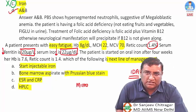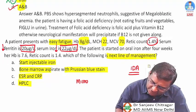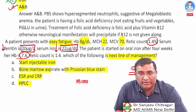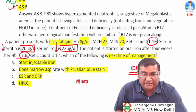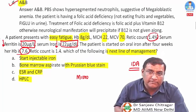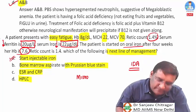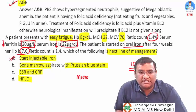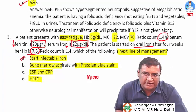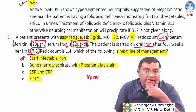The patient was started on oral iron. After four weeks, hemoglobin is 7.6 — not improved from 8 — and reticulocyte count is still the same. Despite oral iron, the patient is not responding, suggesting malabsorption of oral iron. Therefore, start injectable iron.